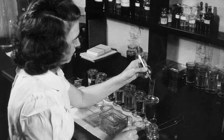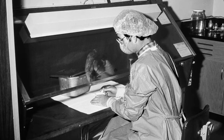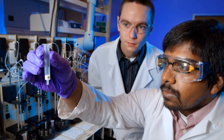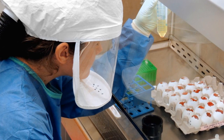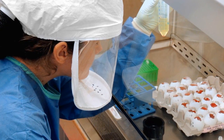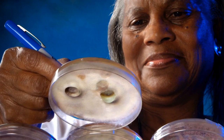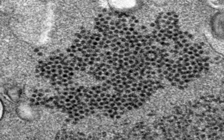For almost 70 years, the work happening inside CDC's labs has had a direct impact on Americans. Scientists work around the clock to identify emerging health threats like the 2009 H1N1 pandemic, the 2012 outbreak of fungal meningitis caused by tainted steroid injections, and the 2014 outbreak of the respiratory illness EVD68.